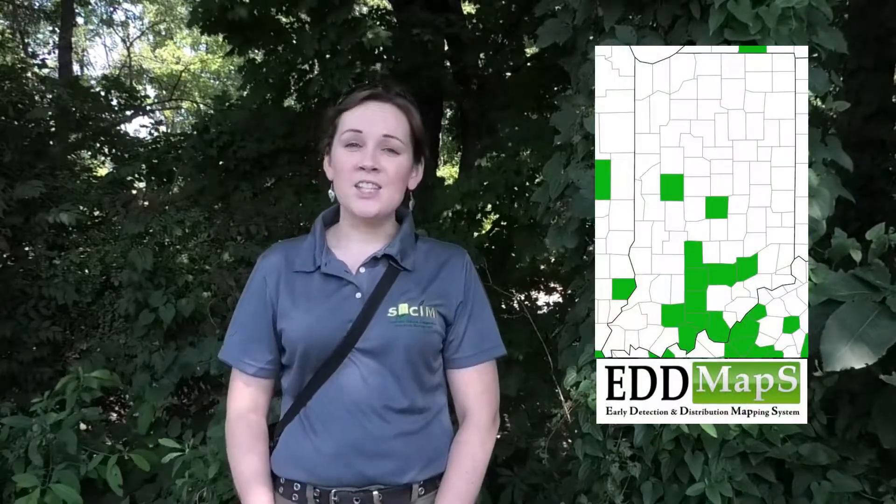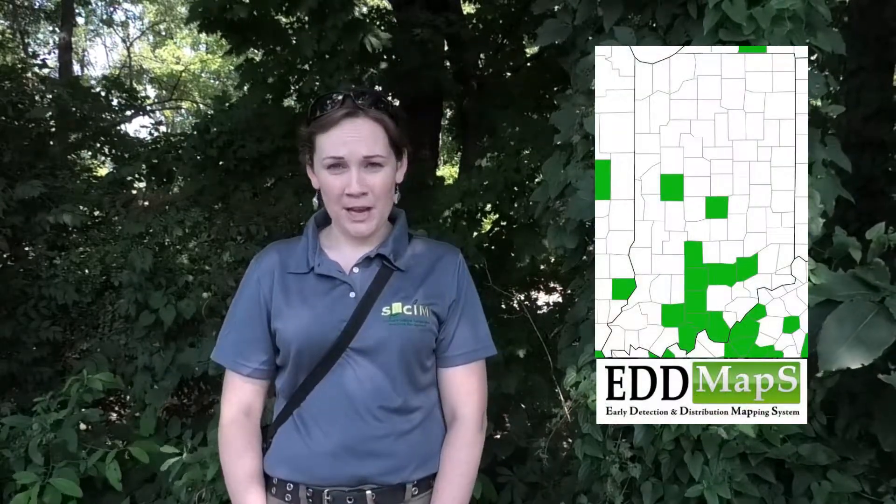Hi everyone, I'm Emily Finch with Southern Indiana Cooperative Invasives Management and today we're in Dubois County to show you Chinese yam. Of all of the invasive vines that we have in Indiana, Chinese yam is starting to show up in more places in southern and central Indiana as far north as Indianapolis, and it's one of the vines that we want you to keep a lookout for.